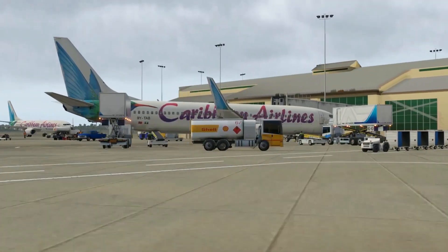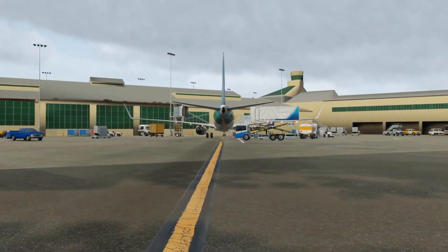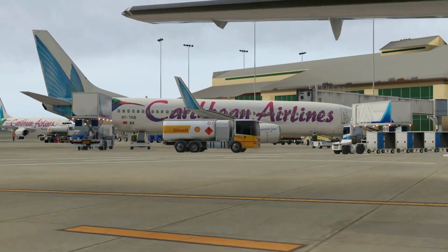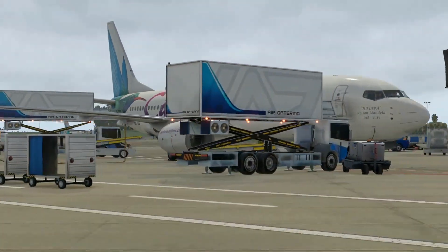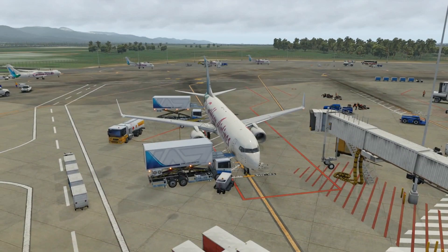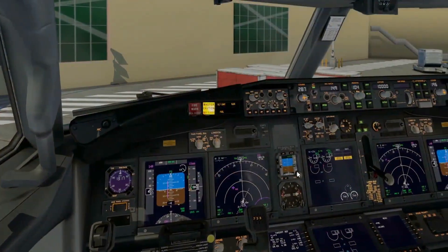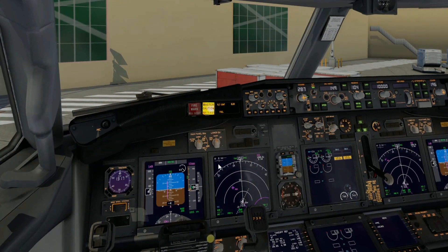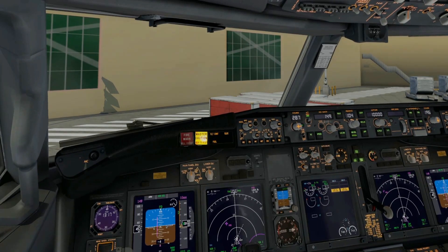Hey folks, what's up! This is Niner Yankee with you all. We are at Piarco International Airport, located on the island of Trinidad, part of the twin island state of Trinidad and Tobago, southernmost of the Caribbean chain. Today we are at Piarco International Airport, in the Zibo 737-800 aircraft — a very lovely aircraft — and we will be flying to Hewanorra International Airport in Saint Lucia, going from TTPP to TLPL.